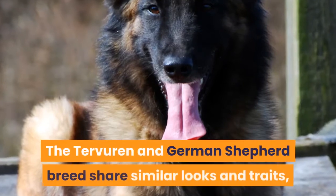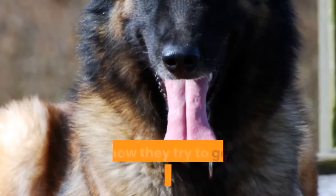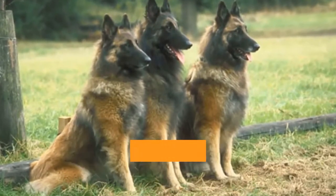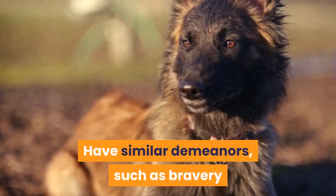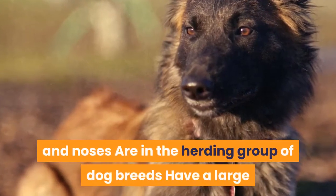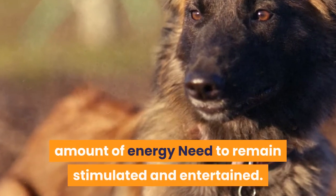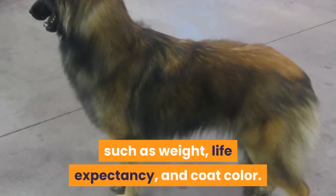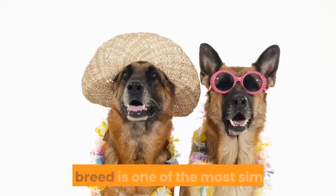4. Tervuren. The Tervuren and German Shepherd breed share similar looks and traits, such as their facial features and how they try to gather people and animals. Both breeds have similar demeanors such as bravery and intelligence, have pointed ears and noses, are in the herding group, and have a large amount of energy and need to remain stimulated and entertained. There are some differences such as weight, life expectancy, and coat color. However, if you are on the hunt for a dog similar to a German Shepherd, this breed is one of the most similar.